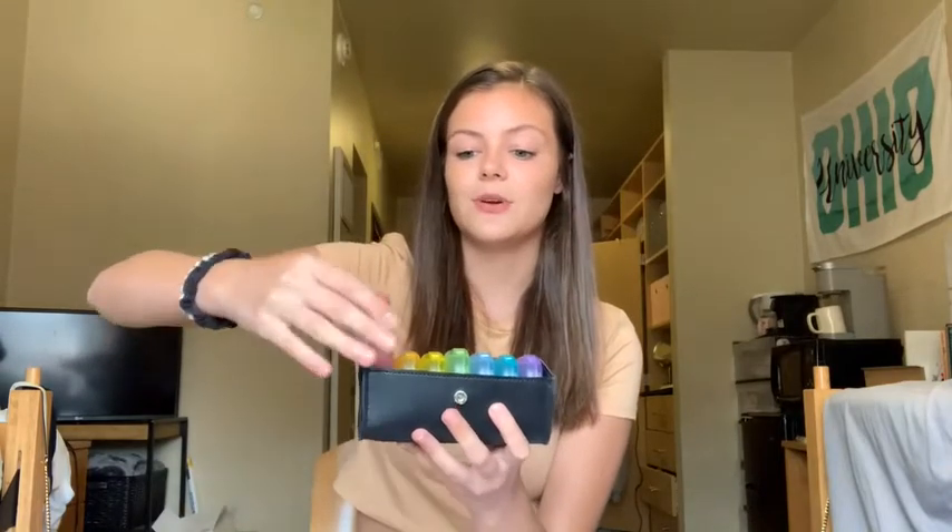So as you can see, the first one I have is Sunday — I already have a couple of pills and vitamins in there, and there's a morning and a nighttime one. So whenever you need one, just click it open and you can take out whatever pill you need.